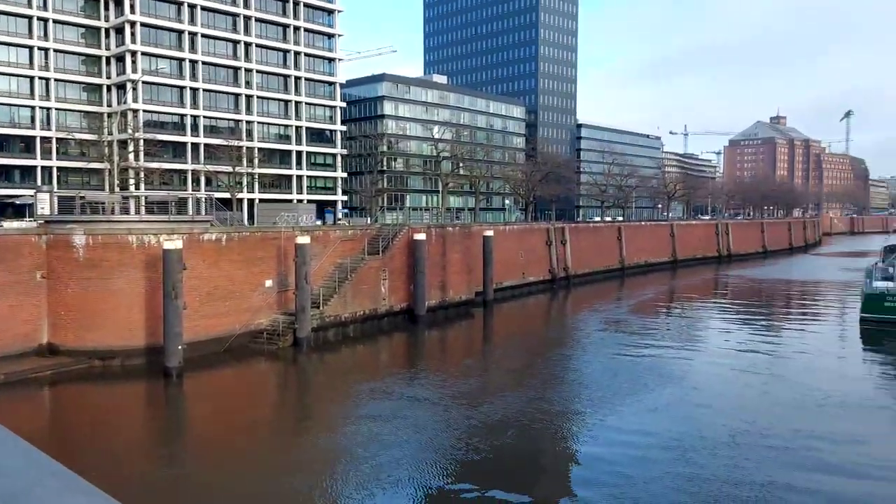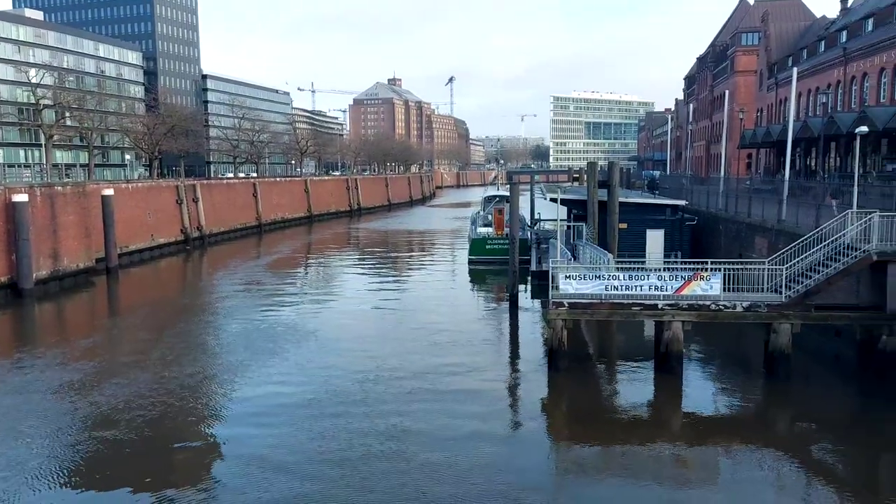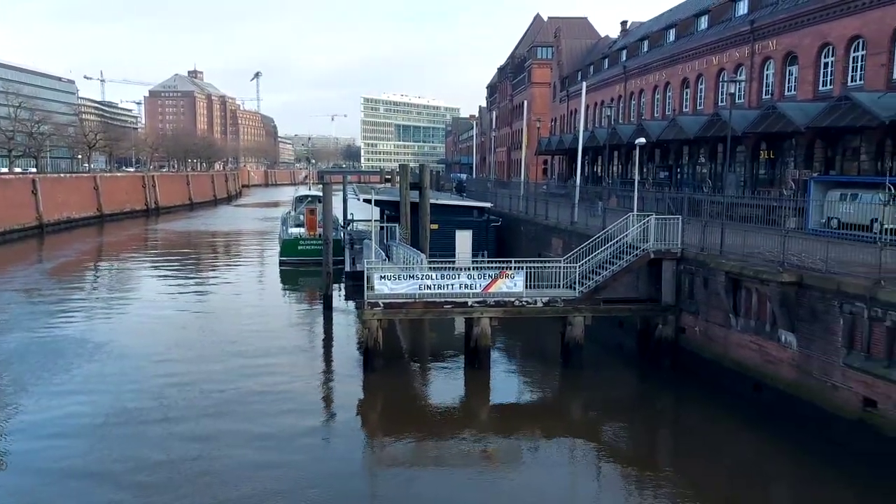It's actually in the list of UNESCO's World Heritage Sites, and that is the Speicherstadt. In English, this is a warehouse — it's the largest warehouse in the world. It covers about a kilometer and a half and an area of about 260,000 square meters, with about 17 warehouses where they used to store coffee, cocoa and tea.